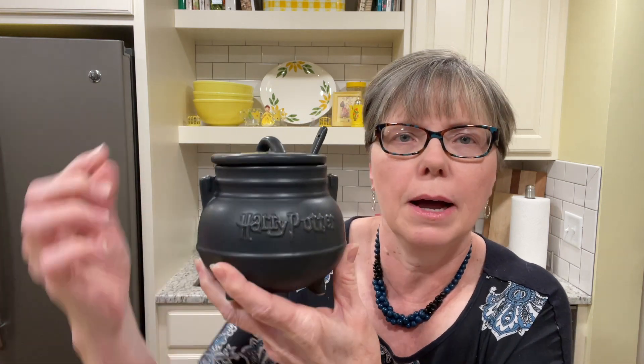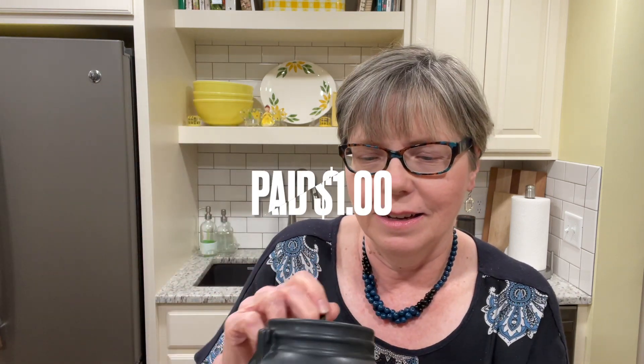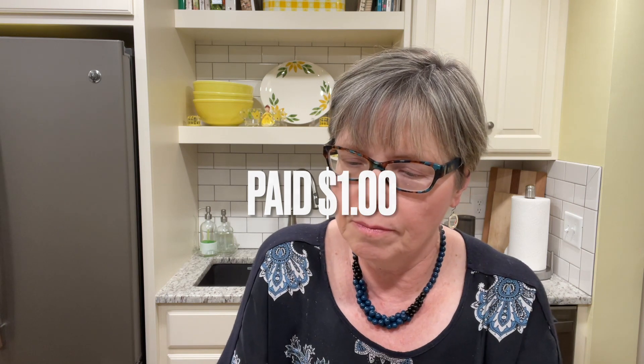This was a cool item. It says Harry Potter on it — it's a little mini cauldron and it has this spoon in it. On the bottom, it's microwavable and dishwasher safe; it was made in China. It's by Warner Brothers Entertainment. There's not a date on it, but I did look this up on eBay and they are going for an okay price.